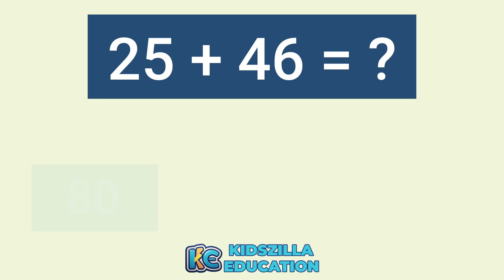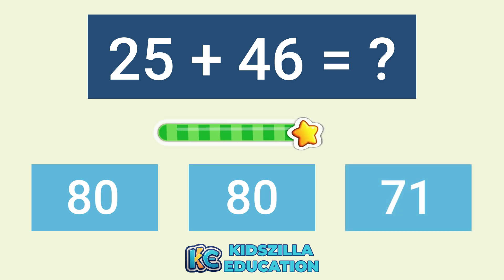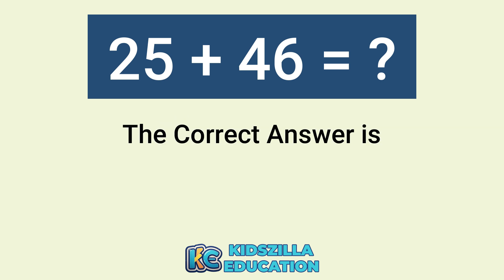What is the answer of 25 plus 46? The options are 80, 80, or 71. The correct answer is 71.